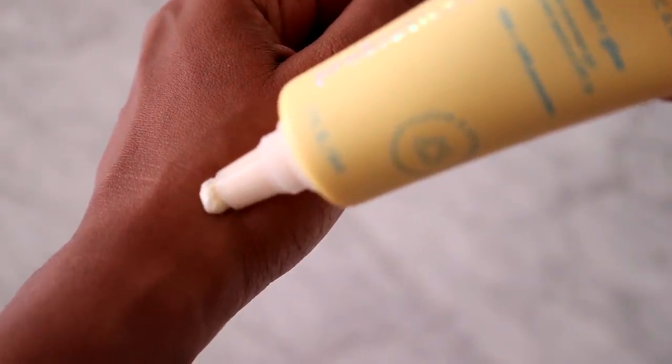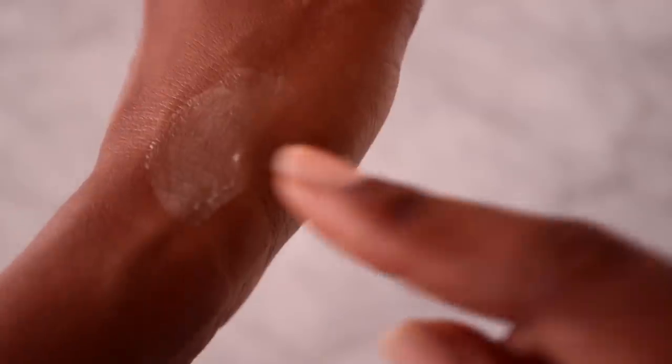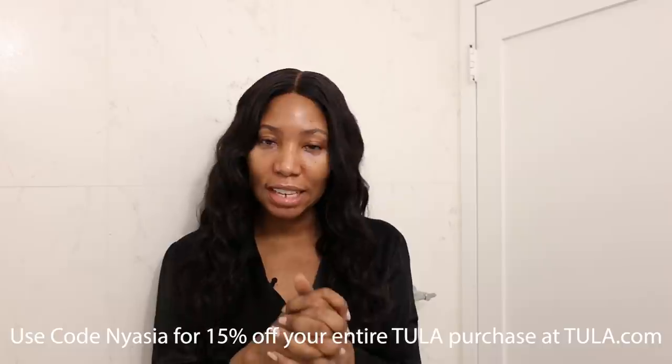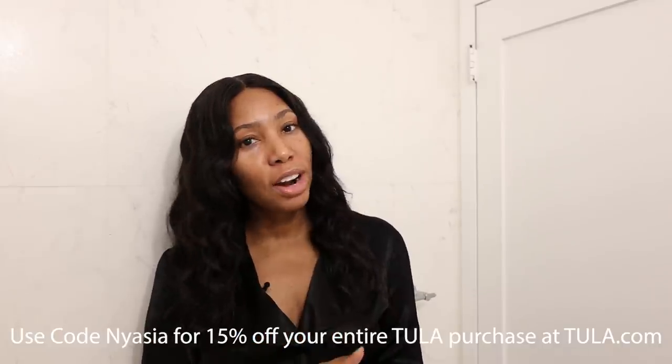Last but not least, don't forget to use your sunscreen. I used to be someone who didn't use sunscreen, but once you put it on and smooth it into the skin it is completely seamless with no color. Tula is a doctor-founded, clean and effective skincare and wellness brand where 100% of the products are formulated with probiotic extracts and superfoods. That completes my new spring-summer skincare routine. If you're interested in any of these products, go to tula.com and use my code NIASIA for 15% off, and if you spend $40 or more you also get free shipping.